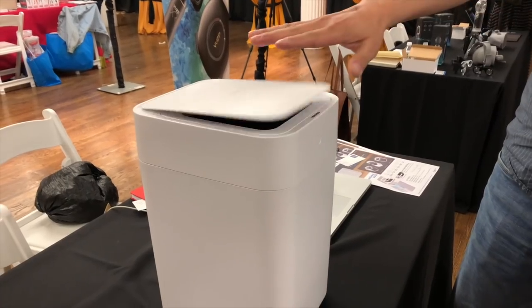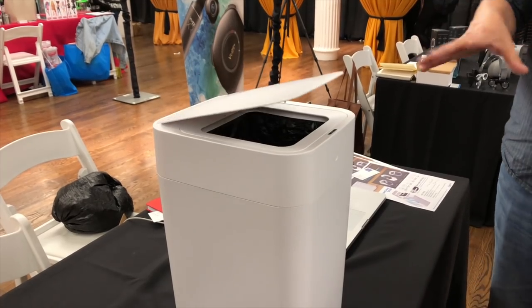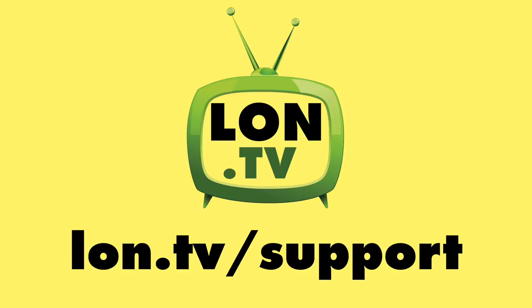That smart trash can was the most visited table at Pepcom, believe it or not — the TV media loves this stuff because it's so visual and unique, fitting into those standard lifestyle stories. It's always the shiny objects that get the most attention. I hope you enjoyed this dispatch from Pepcom. Let me know what you thought in the comments, and if there's anything in particular you'd like to see in an upcoming review.